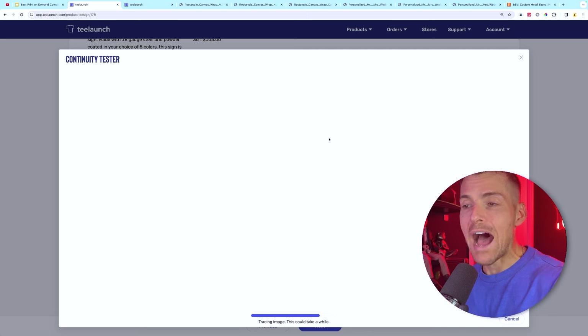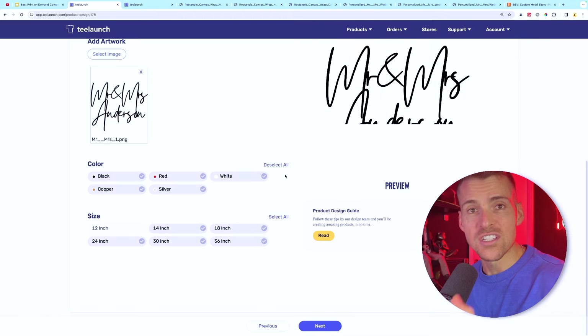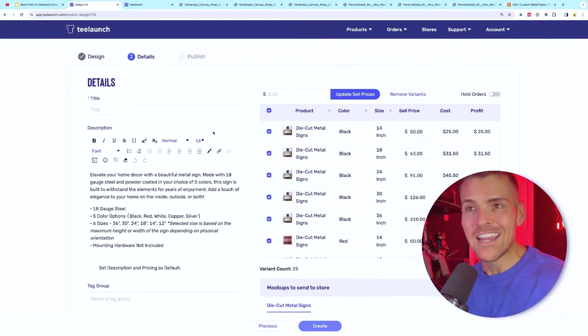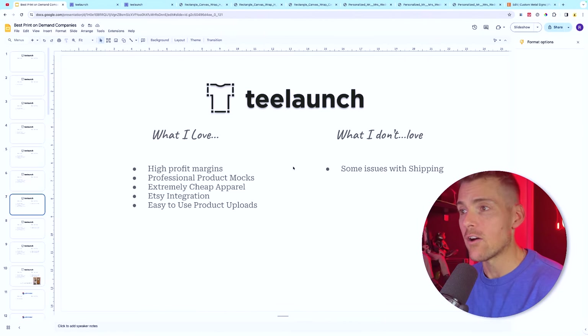The product uploads are extremely easy. For metal art, you click start design, upload your image, and the metal art continuity tester tells you whether the product has any dropouts — important because missing pieces would ruin it. Once the artwork passes you select your colors and sizes, go next, title it, set your pricing, select your mock-ups, and hit create. That's as simple as it is.